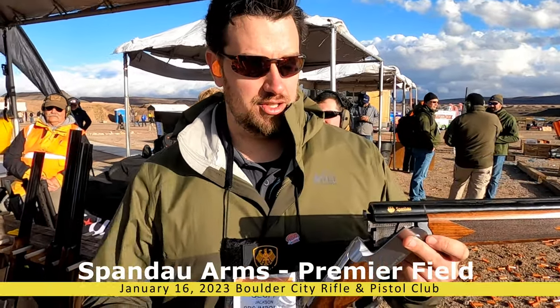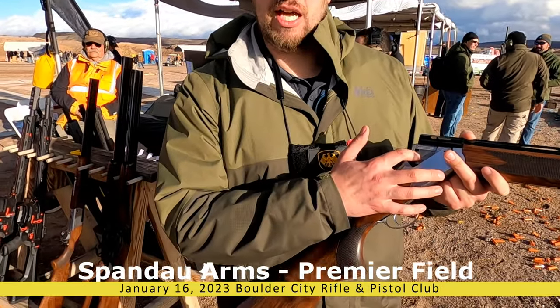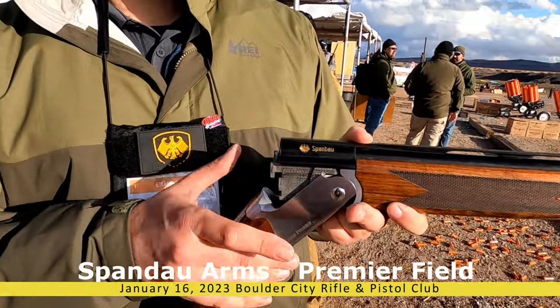This just launched today. This is a 28-inch model. You get Turkish walnut, steel receivers, jeweled action, and a Browning box lock style action.